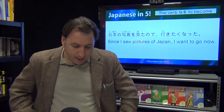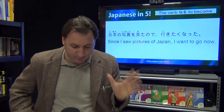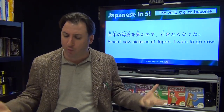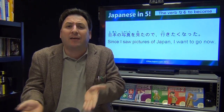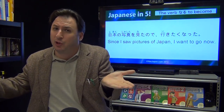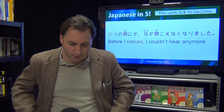Nihon no shashin wo mita no de, ikitaku natta — because I saw pictures of Japan, I became wanting to go. You didn't want to go before, but now you saw pictures. You cannot say ikitai ni natta, so you must say ikitaku natta.